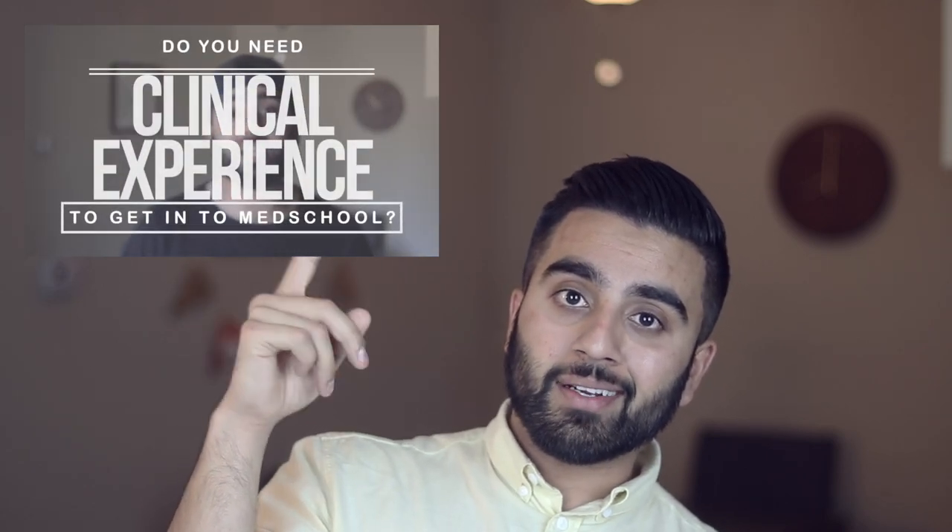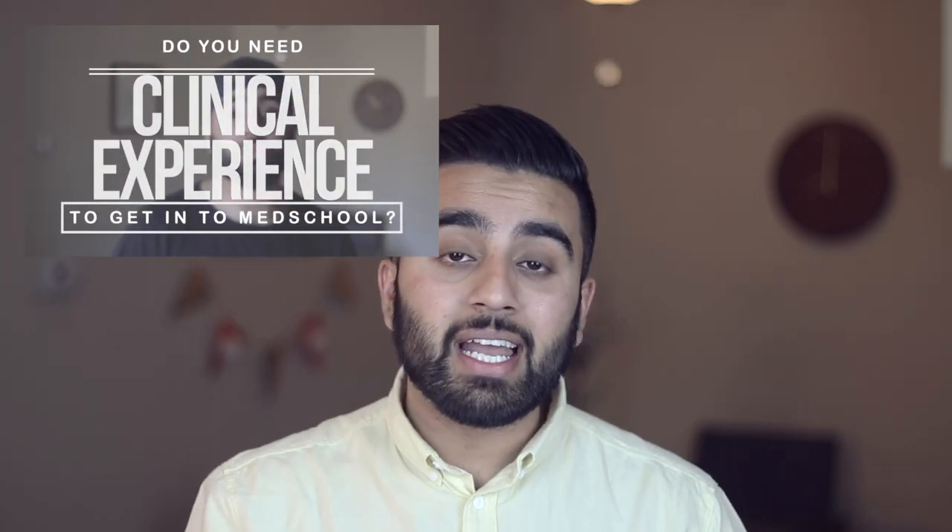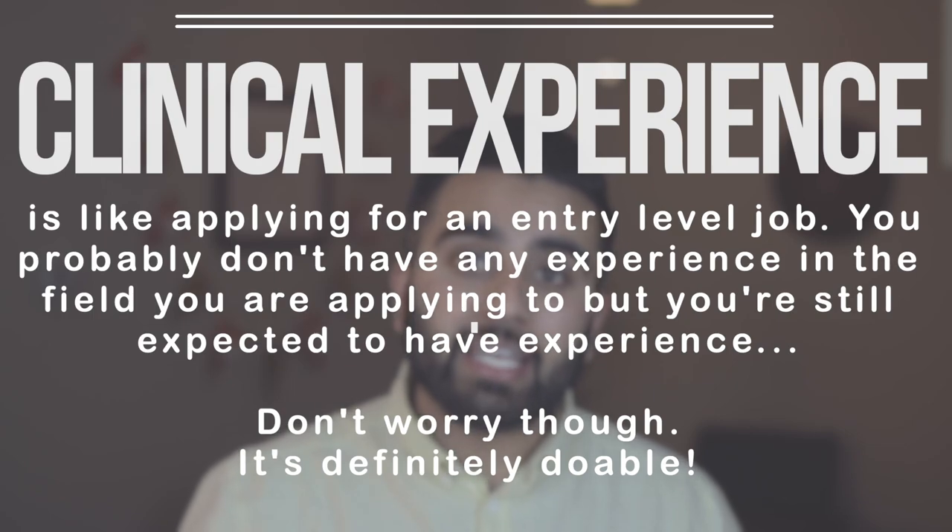Do you guys need clinical experience for medical school? I did a video about that already — go check it out — and the answer is yes. How do you get clinical experience for medical school? That's the question a lot of people have in the back of their mind, especially when they're starting their pre-med years, starting college, or even in high school wanting to do extracurricular activities. I understand that's a very stressful time, so I want to make it a little bit easier for you guys.